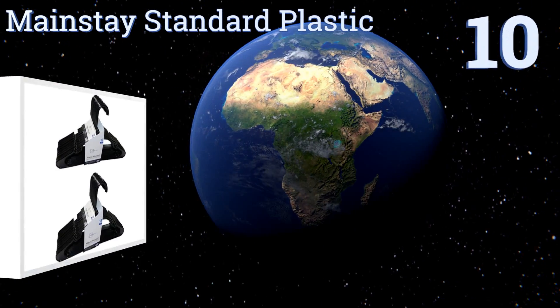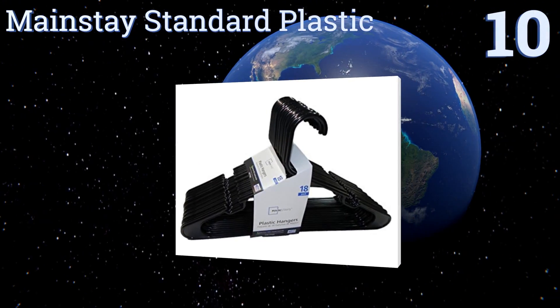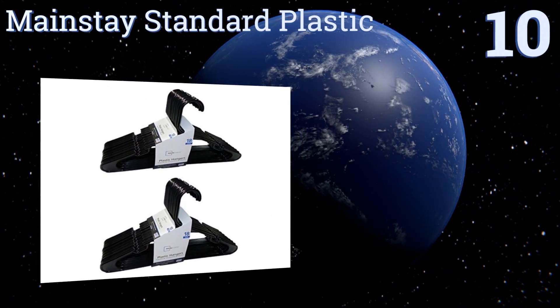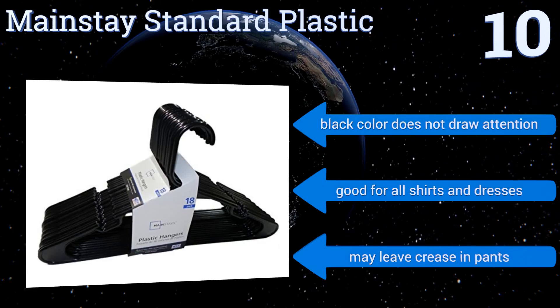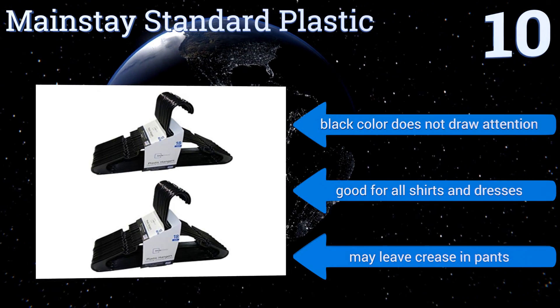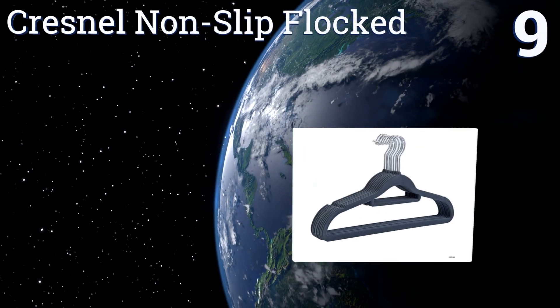Starting off our list at number 10, there's nothing all that notable about these Mainstay standard plastic hangers except for the fact that they're very well priced and have thick durable hooks that can support plenty of weight. In other words, they get the job done and won't cost a mint. Their black color doesn't draw attention and they're good for all shirts and dresses, however they may leave a crease in pants.